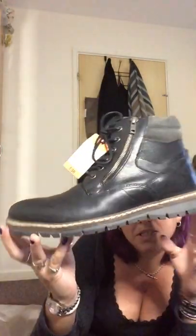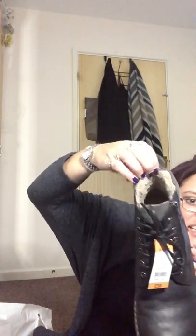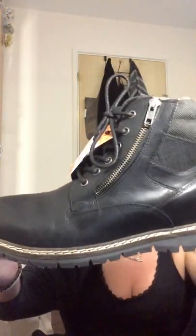My partner treated himself to some new boots. He loves Caterpillar boots but you can't always afford them. What he loved about these — and the reason I bought my last pair too — is that they have laces if you want, but also a side zip, which is brilliant. They're also fleecy lined on the inside. They're a size 10, real leather, and cost £38. They came in brown and black and he got the black ones.